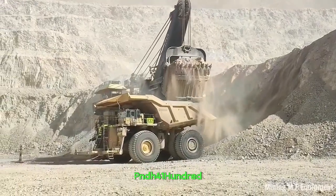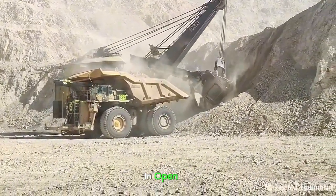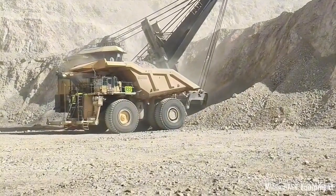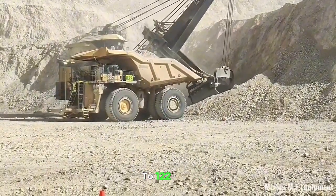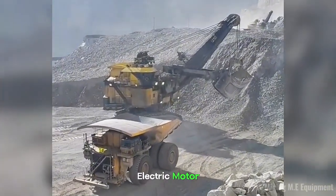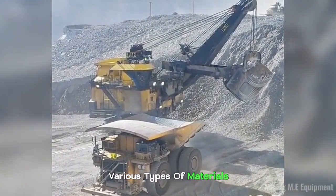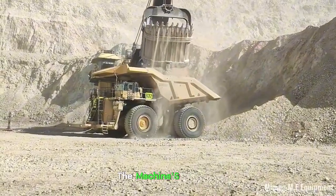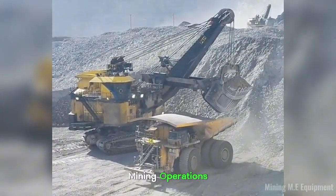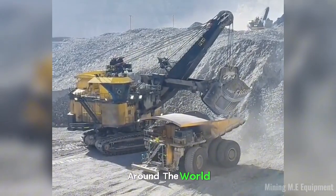P&H 4100XPC Electric Rope Shovel. This is a large and powerful mining machine designed for efficient excavation in open-pit mining operations. It was manufactured by Komatsu and is well known for its massive size and high capacity. Its payload capacity ranges from 85 to 122 tons depending on customer specifications. The shovel is equipped with an electric drive system powered by a large electric motor, and it features a boom and bucket design that allows it to handle various types of materials including overburden and ore. Some of its features are automated, which encourages safety and efficiency. The P&H 4100XPC is also easy to maintain and is used at mining sites around the world.